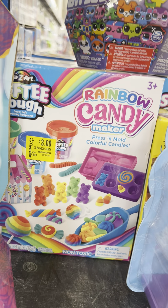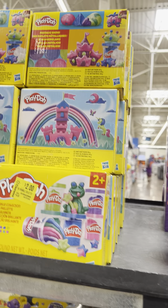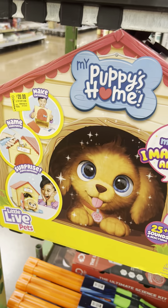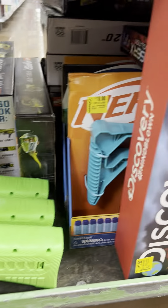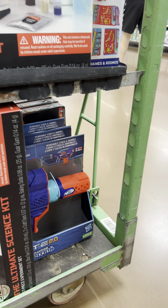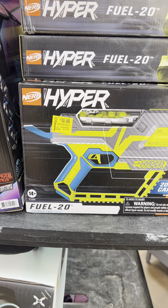On the other side: dino sets for $3, Play-Doh for $9, more Play-Doh for $2, one for $20. Some toy guns for $7 and more guns for $10. Hyper guns also for $10.